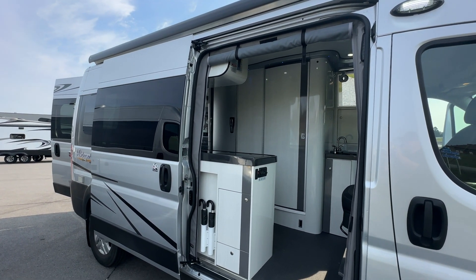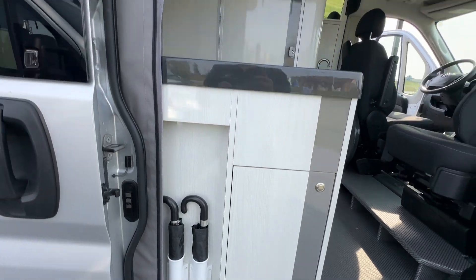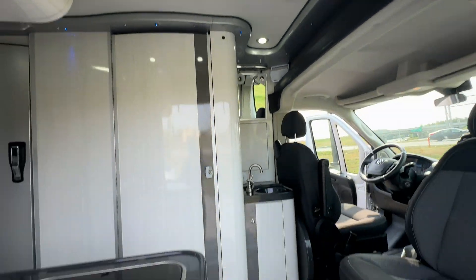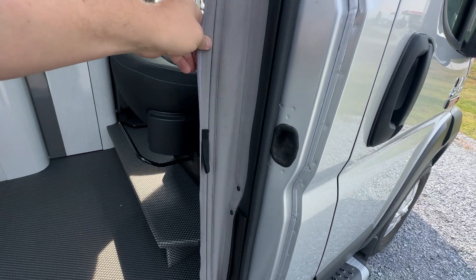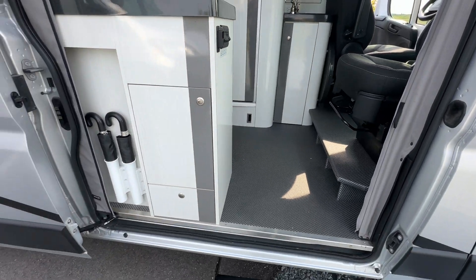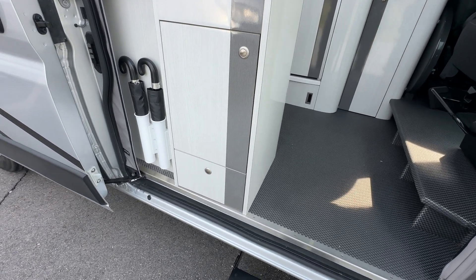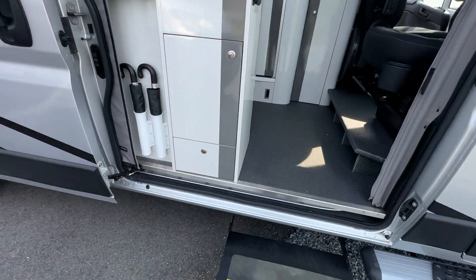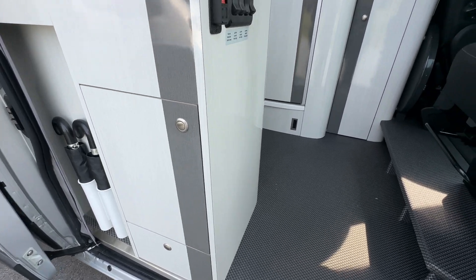The awning will retract automatically if the wind challenges it, which is a nice touch. There's also a drop-down screen here that creates a bug net, so you can keep the open-air feel but keep the bugs out. You can magnetically seal that when you're not using it. There's a spot to keep your umbrellas conveniently by the door, a power step out, and some storage here with a drawer and a cupboard.